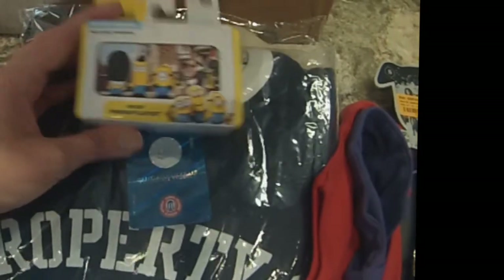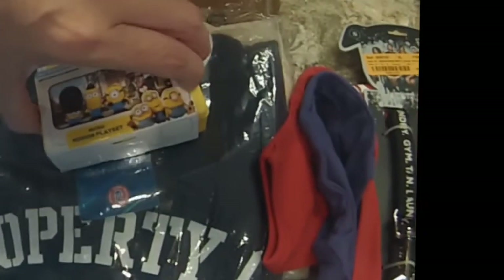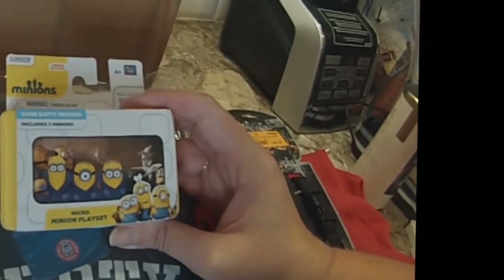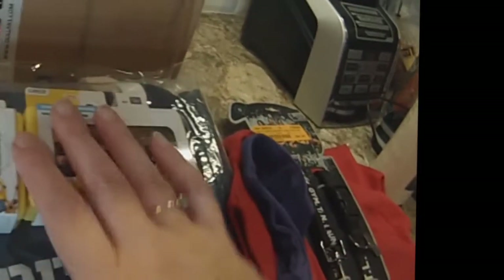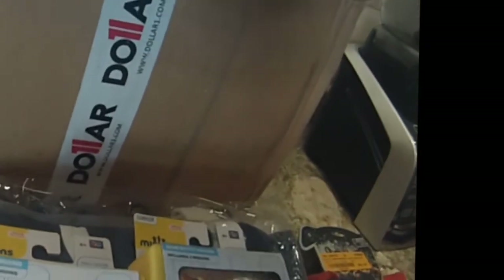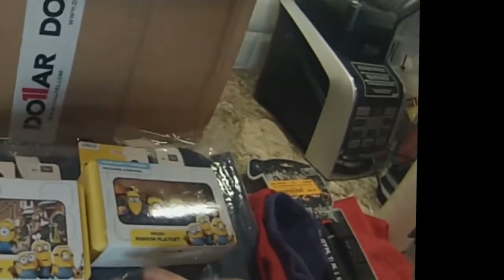These little minion movie sets — movie scenes — were a dollar each. And this is the set for the Gone Batty Minions. Both of these were a dollar with three minions in the case. I got two each for my two boys.